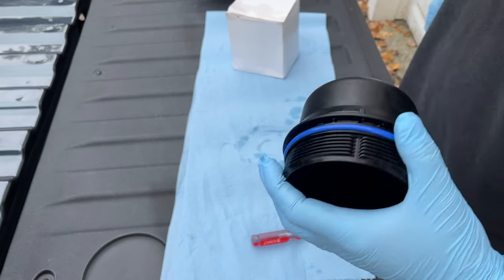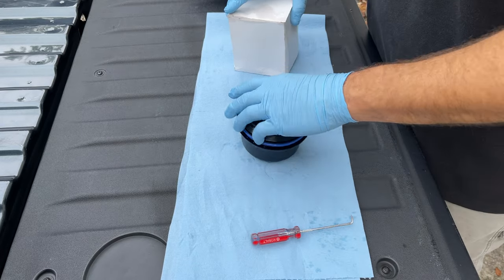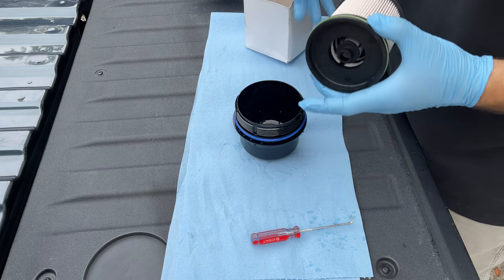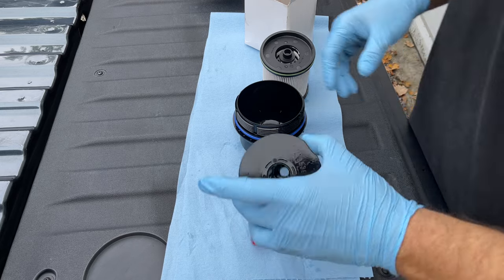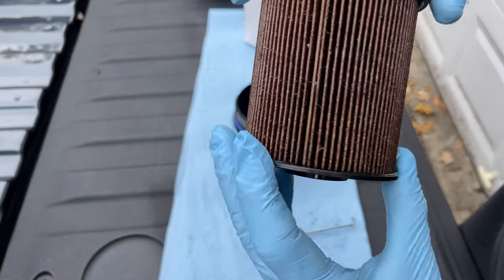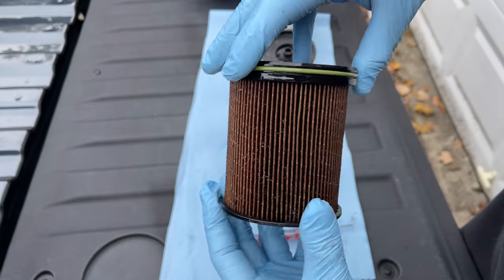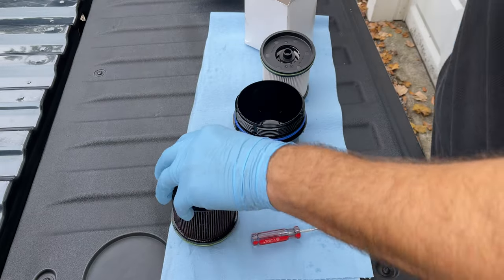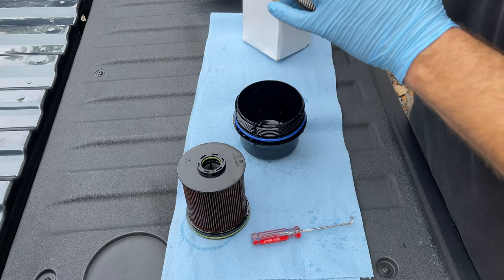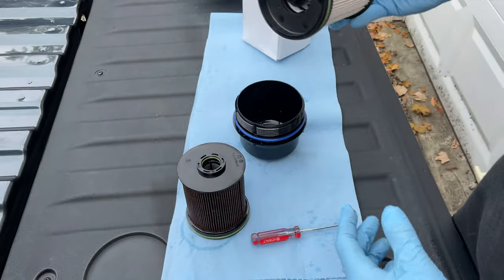All right, so we got the housing pretty clean. Diesel's horrible — it smells horrible, it's a pain in the butt to clean up. But you can see the huge difference. Here's the old one — if this doesn't tell you how gross the fuel is running through your engine, I don't know what to tell you. So this guy gets a nice fresh one — got this off Amazon. First things first, get her down in here, make sure she seats, and get it all the way down. That feels good.